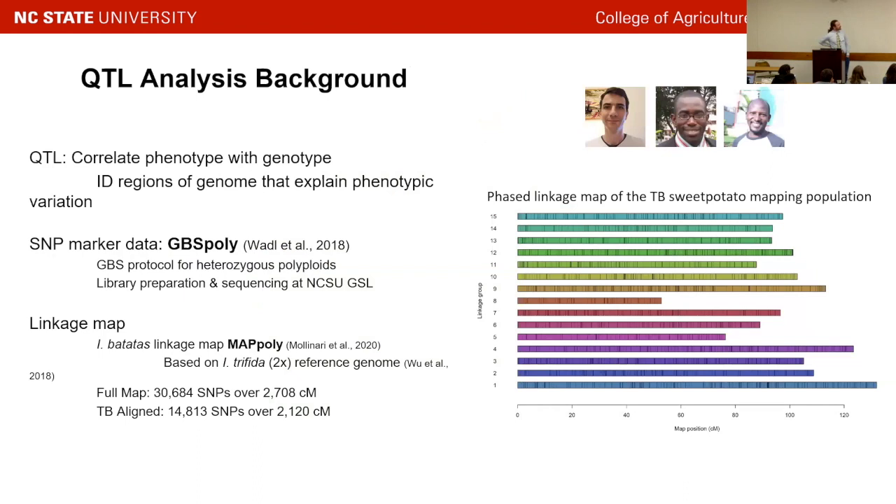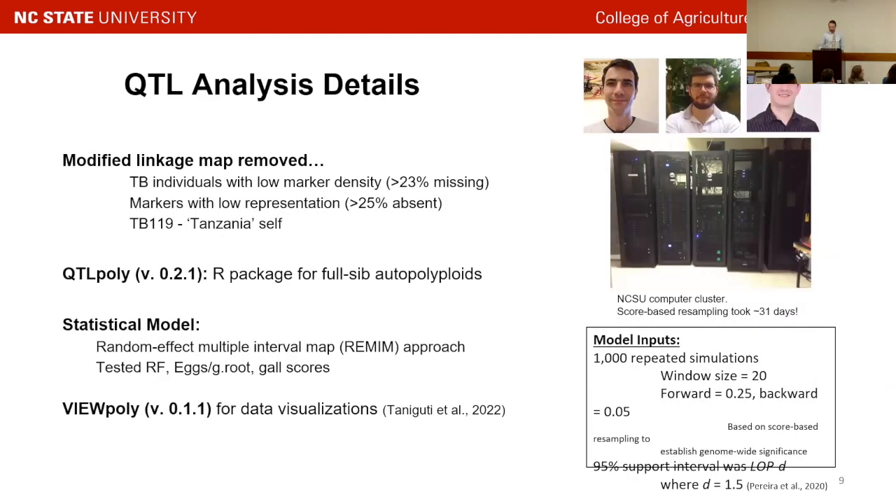QTL analysis essentially correlates genotype data with phenotype data. The phenotype data was what I just described, and our genotypic data was from GBS-poly, which was mentioned earlier — a genotyping-by-sequencing protocol optimized for sweet potatoes and highly heterozygous polyploid crops. Our linkage map was modified from the one Marcello described, based on the diploid Ipomoea trifida reference genome. We did filtration steps very similar to what Marcello described, removing markers missing from a large part of the population or occurring at low frequency.